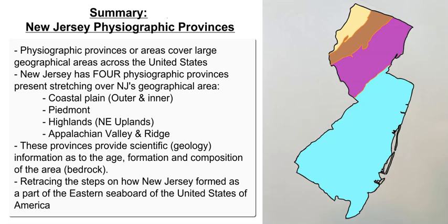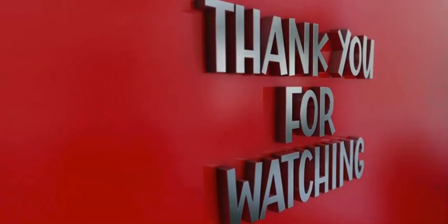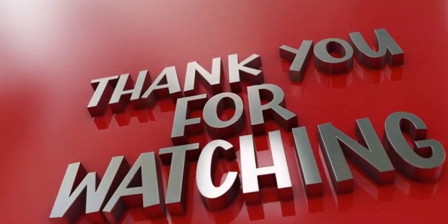Pretty awesome stuff. Thank you so much for watching the video. I hope you enjoyed it. If you like it, please subscribe and hit the like button. If you'd like more content like this, please check out my channel, which has all these videos on Earth Science.